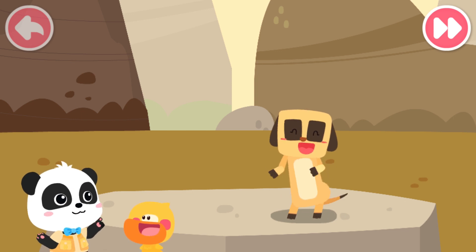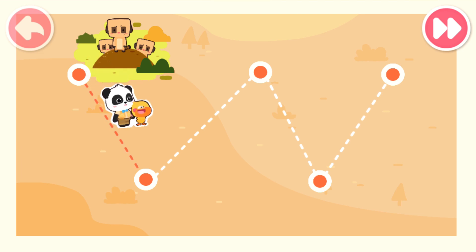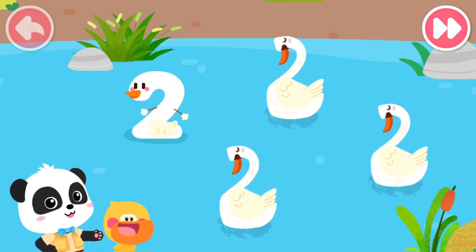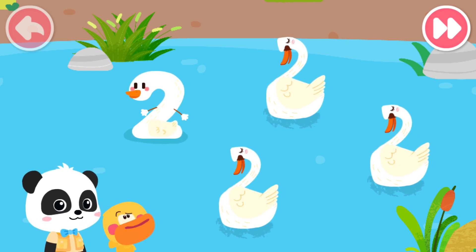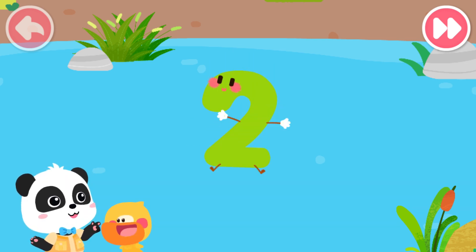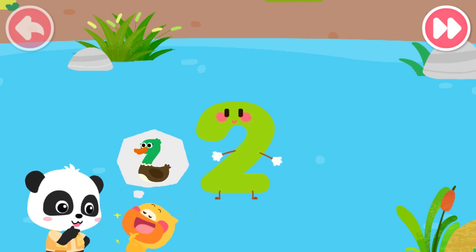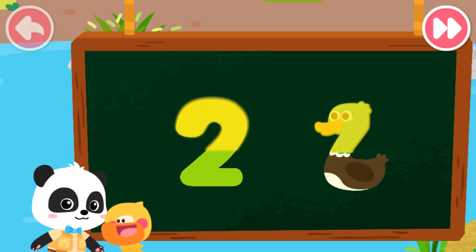Let's go see some other animals. Wow! What are the big white birds? They are swans. Quacky, did you find a different swan? Where is it? That's it. That's right. It's number elf two. What does the number two look like? I got it. Knock. Yes. The number two looks like a duck with a long neck.